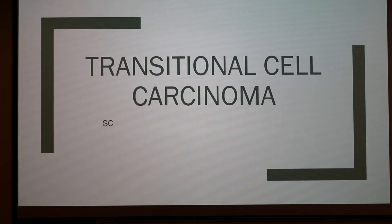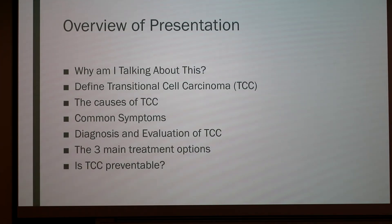Today I'll be talking about transitional cell carcinoma. This is an overview of my presentation. I'll be talking about why I'm talking about this, defining TCC, the causes of TCC, common symptoms, diagnosis and evaluation, the main three treatment options, and whether TCC can be prevented.